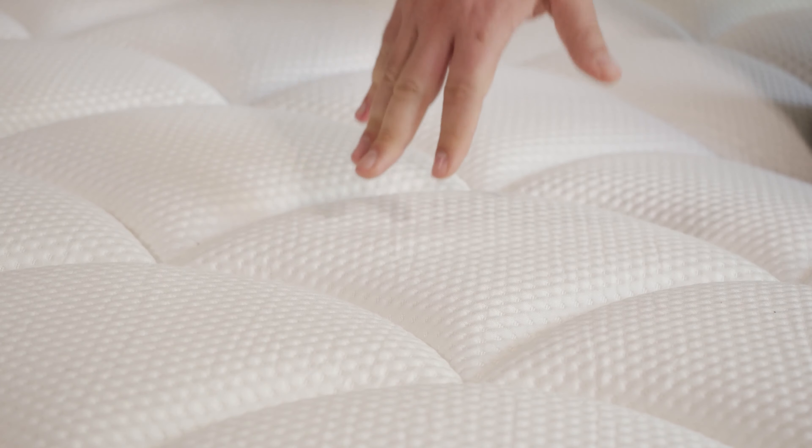At this point, you should know which mattress is right for you. But if you want more information about any of these mattresses, head over to mattressclarity.com for the full written review and some great money-saving coupons. We'll see you next time.